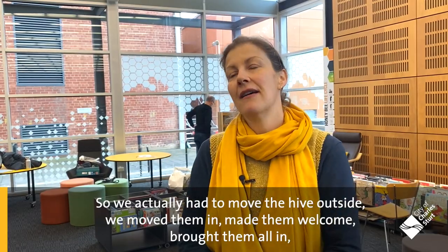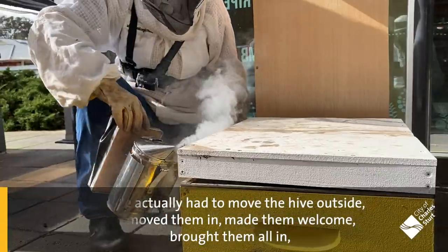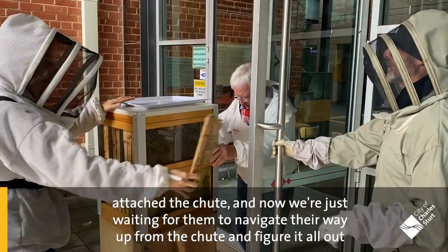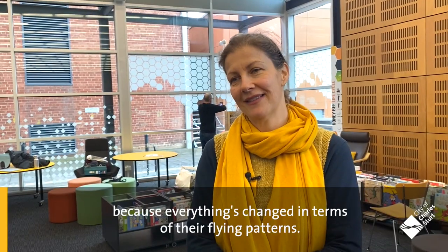We actually had to move the hive outside, we moved them in, made them welcome, brought them all in, attached the chute, and now we're just waiting for them to navigate their way up from the chute and figure it all out, because everything's changed in terms of their flying patterns.